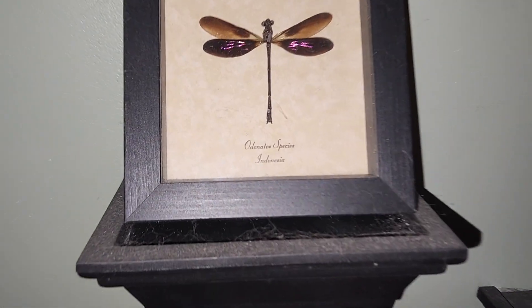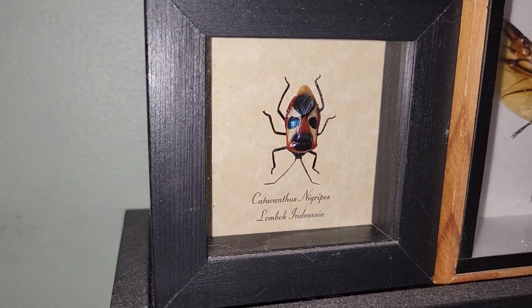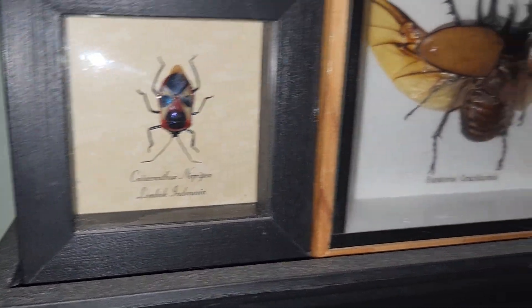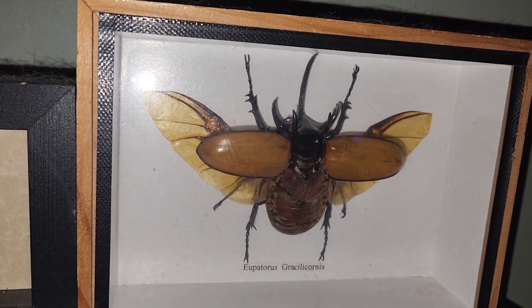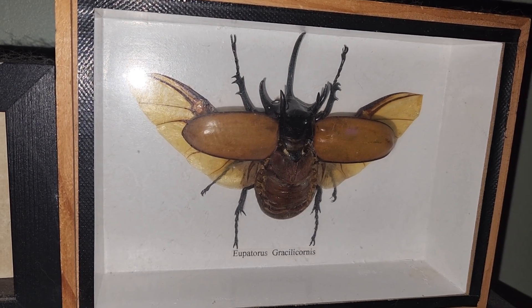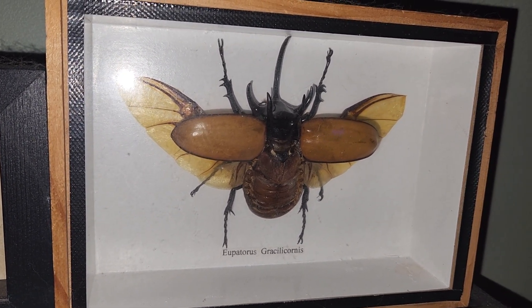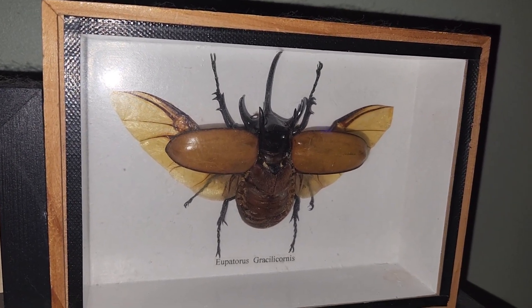And here are a few more. We have this neat dragonfly, really colorful. This beetle here says it's from Indonesia. And then this one is a different kind of rhinoceros beetle — someone who went to China on a business trip, a sales manager that I worked with, actually brought this back from China for me. I thought that was really neat.